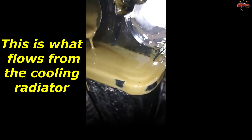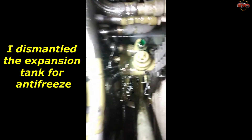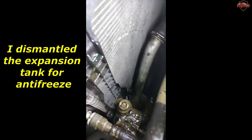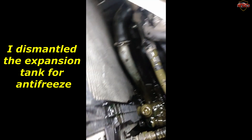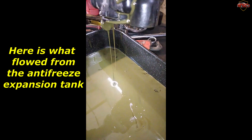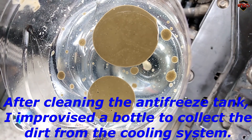This is what flows from the cooling radiator. I dismantled the expansion tank for antifreeze. Here is what flowed from the antifreeze expansion tank.